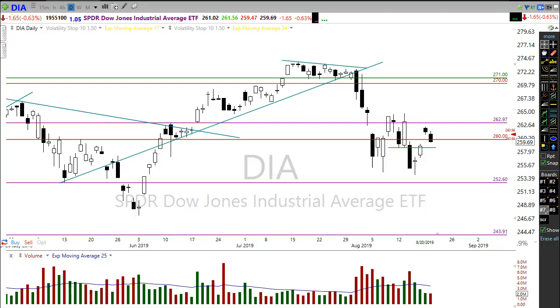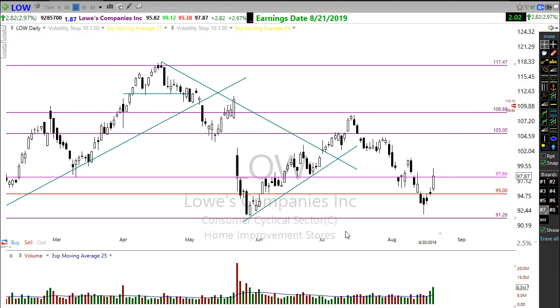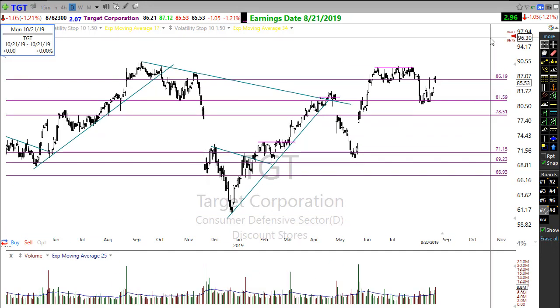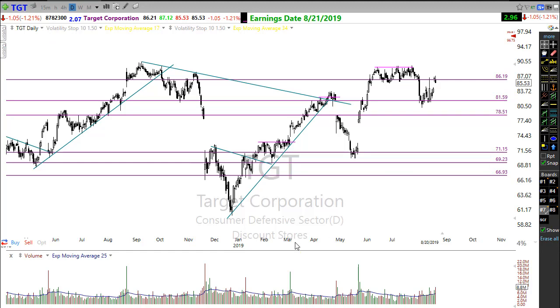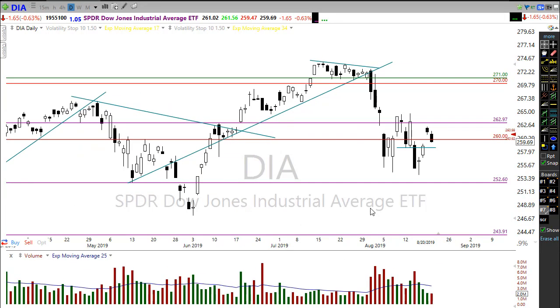This morning we're getting a surprise bump up in the market. We had some earnings results giving us a little positive push, and you can see the Diamonds looking to gap up this morning on good earnings reports out of both Lowe's and Target. Lowe's had a beautiful earnings report gapping it very strongly up, as well as Target having a good earnings report gapping it up significantly.